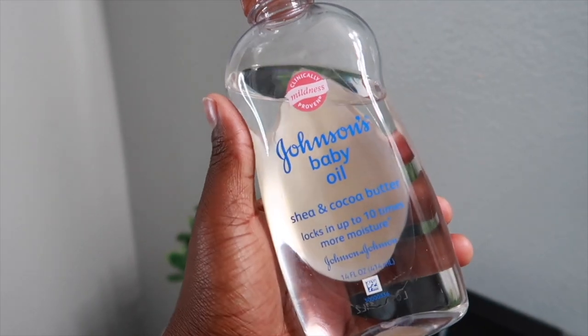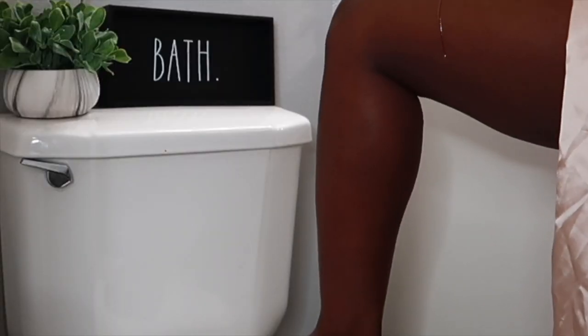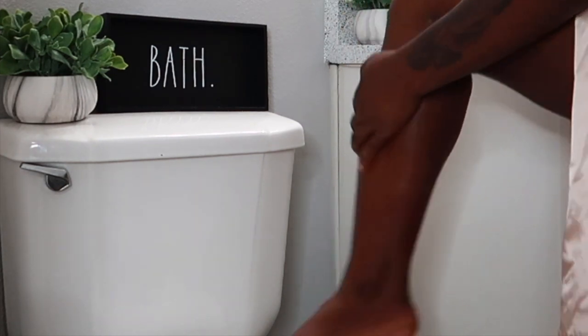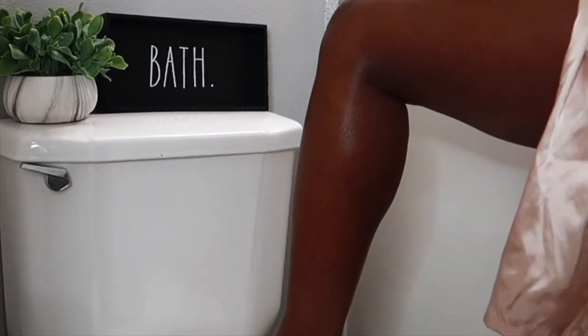I always like to apply an oil before my moisturizer, so I'm using Johnson's Baby Oil on my skin first. Then I'll go in with my moisturizer. And for anyone that's curious, I got my robe from Shein.